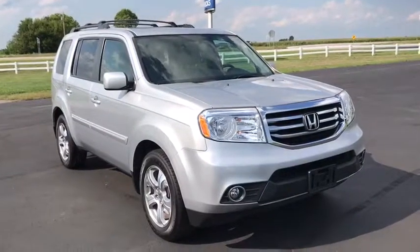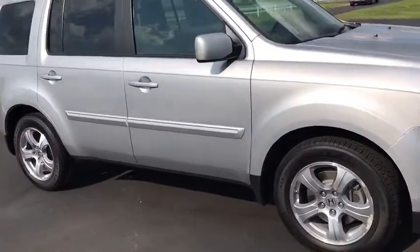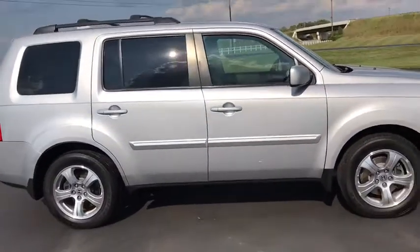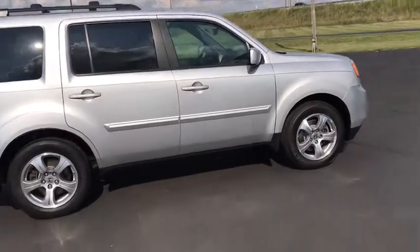We are pleased to show you the 2014 Honda Pilot. Optimal utility. Indulgent interior. A powerful performer. You'll be ready for almost anything in the Honda Pilot.